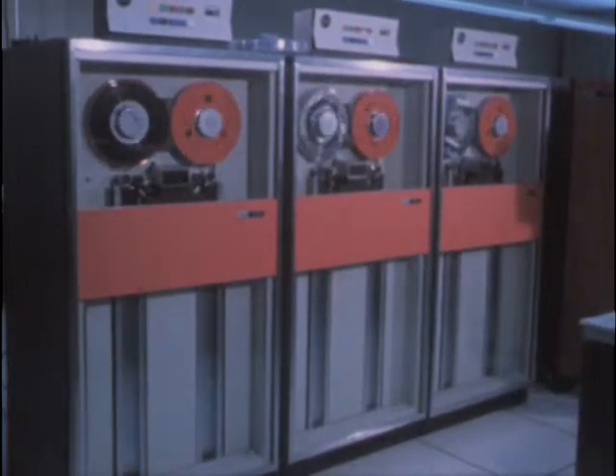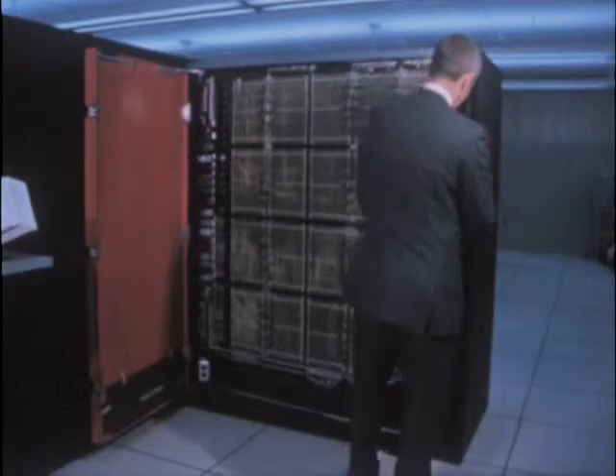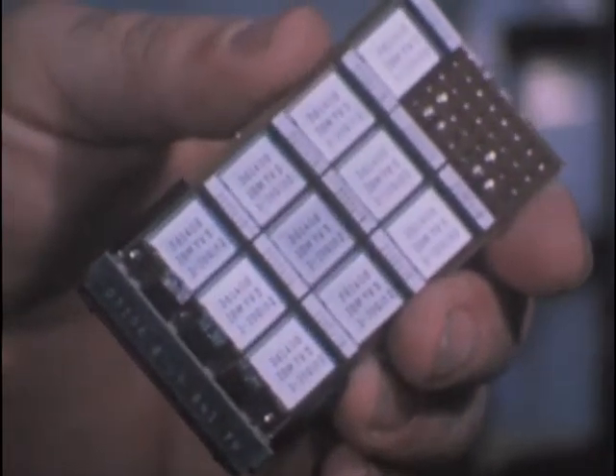It has been estimated that 30 percent of university students need a real understanding of computers and another 40 percent are going to need working knowledge of computers. Using one of 15 typewriter-type terminals now on the campuses, students will be able to run simple problems with a computer to solve.